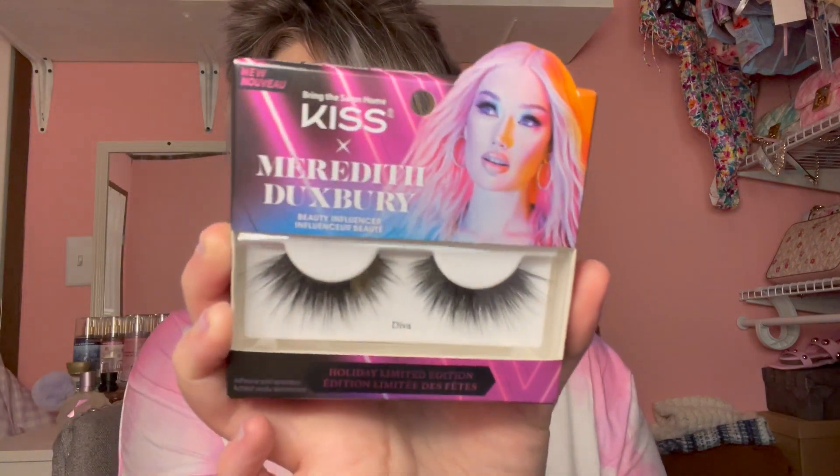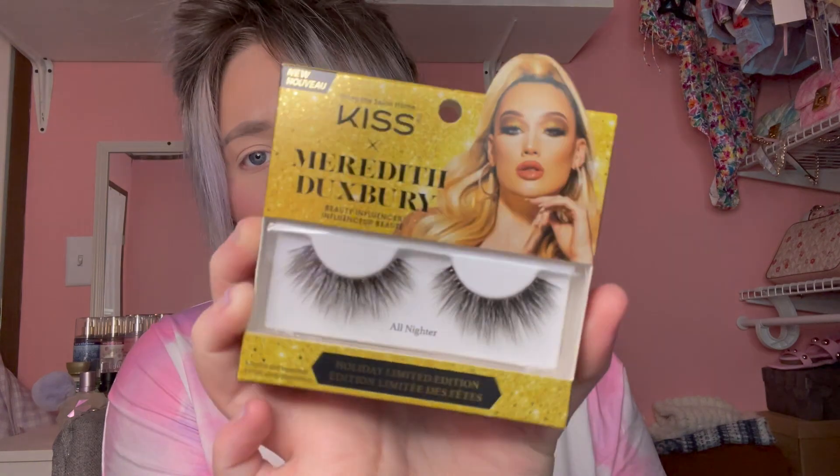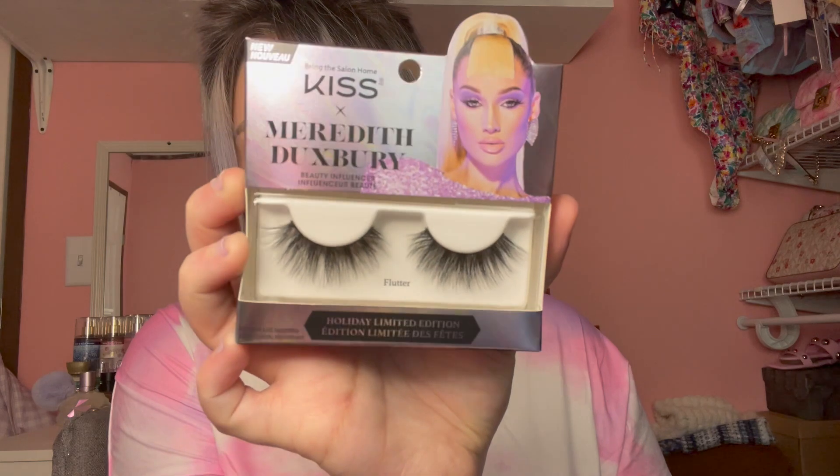The last things I have are all lashes. I was on a lash kick and these Kiss lashes went on sale so I had to pick them up. This is a collab with Meredith — I'm not going to say her last name because I'm afraid I'll mess it up. I'm guessing she's probably a TikToker since brands collab with TikTokers like crazy nowadays. The first style is called Diva — really nice. She also did a style called All Nighter, which is really pretty — super full and dramatic. And then there's a style called Flutter, which is really pretty as well.